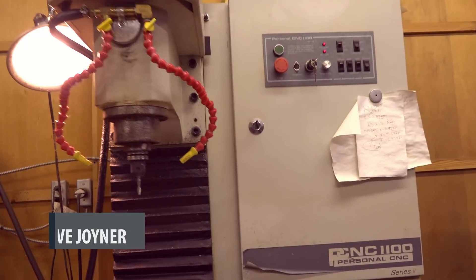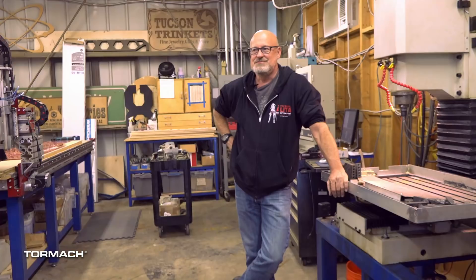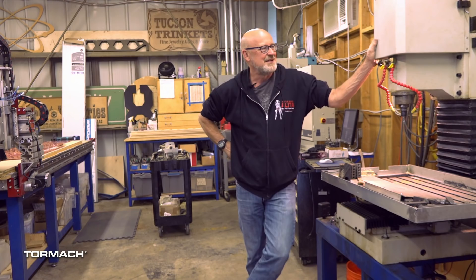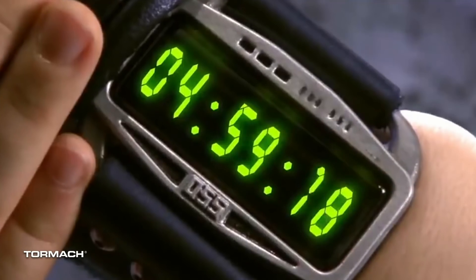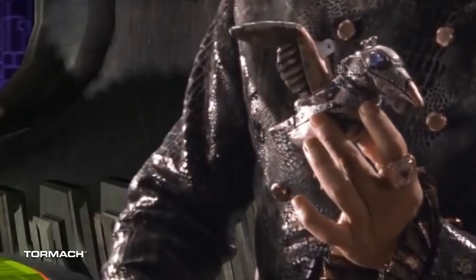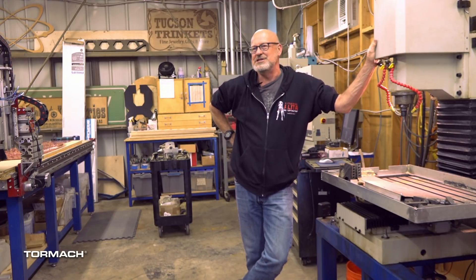I discovered online this wonderful machine made by Tormach called the 1100. I really wanted to get into a real iron CNC machine. The price was very reasonable for what you were getting. I took the plunge and bought the first one. It's a Series 2 — it's right here — and it's been my baby. It's been running flawlessly since Spy Kids 3. That's where we first started making the props on it, and it was really amazing to have the ability to use a real hardcore CNC machine.